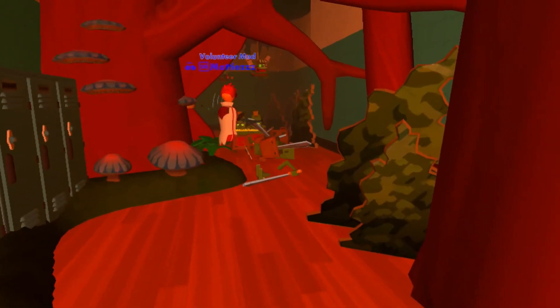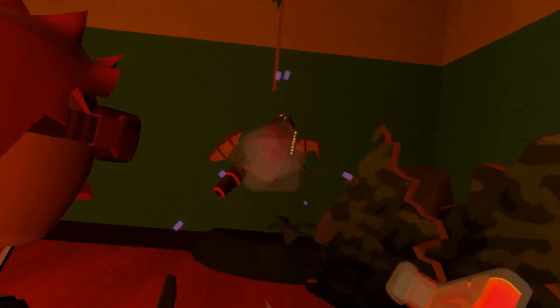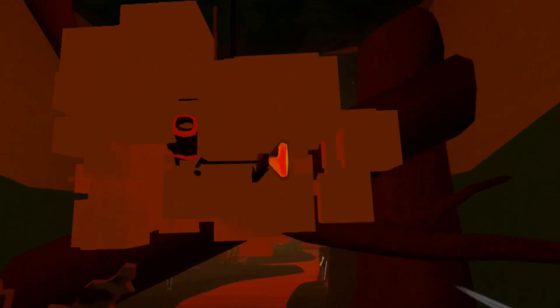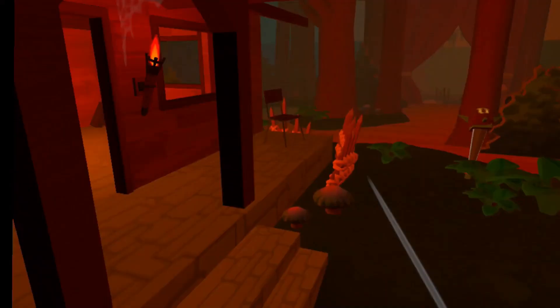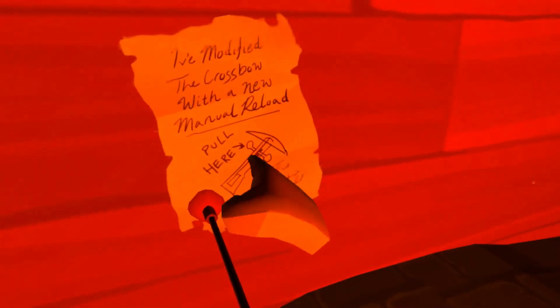Number 4. We can actually see the history and lore behind Hunter's Crossbow in Crimson Cauldron. There's a little sheet of paper on the wall of the cabin that tells us that the Hunter added a manual reload to the crossbow. It says: "I've modified the crossbow with a new manual reload. Pull here." What the dog doing?